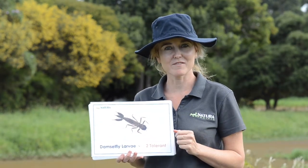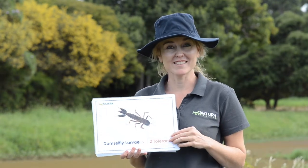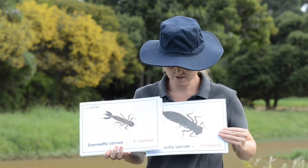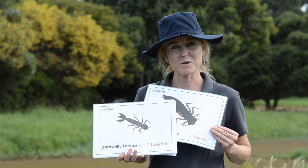Did you know many water bugs actually breathe out of their bottoms? Actually, the dragonfly larva does it too — it's got little gills that go in and out of its bottom.